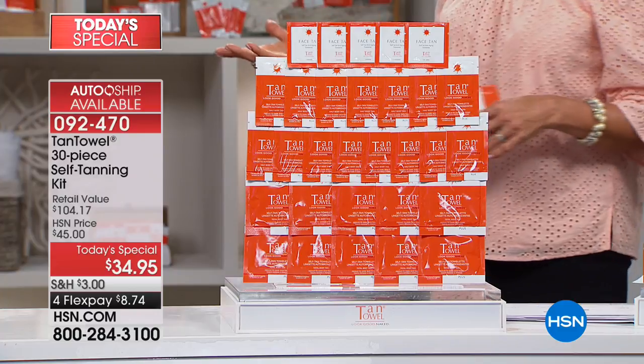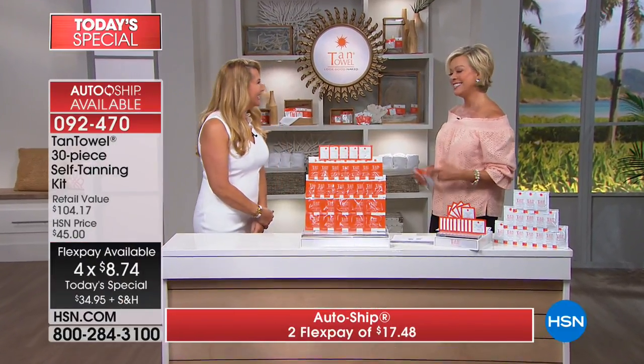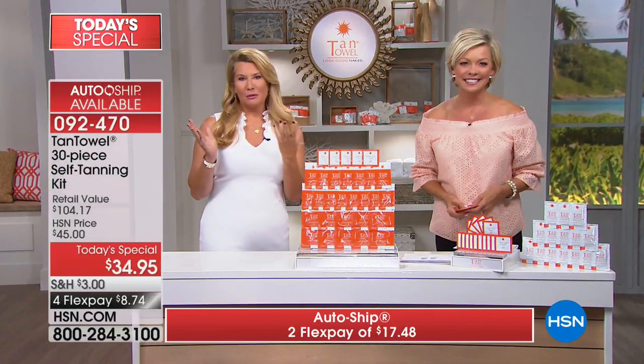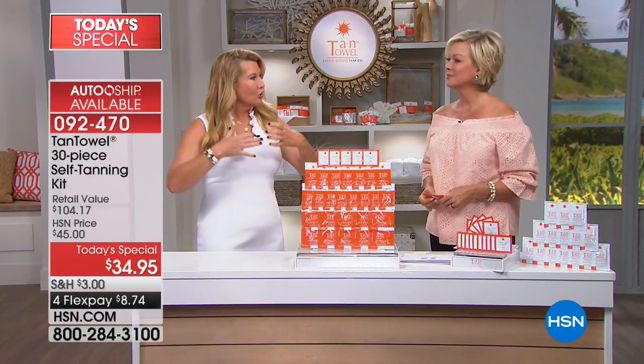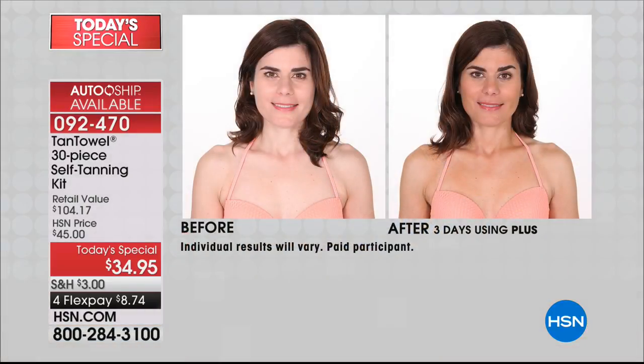I'm going to introduce you to Kim Banks — she is the gal who brought Tan Towels to us way back when. We know what happens when we get that glow: you look younger, you feel better, it just screams summer. For those watching from the northeast, I know this will be a huge pick-me-up. We have some amazing results we want to show you and then we're going to talk about the technology.